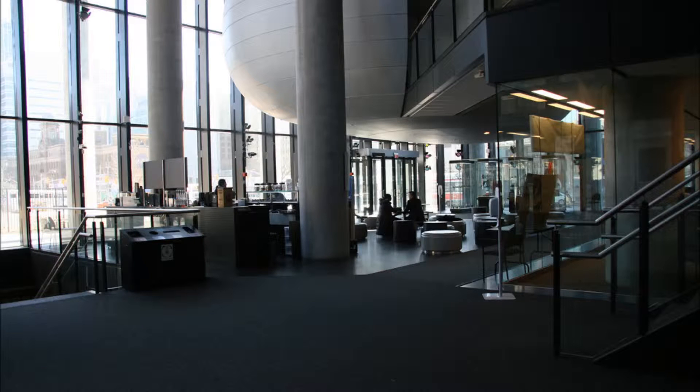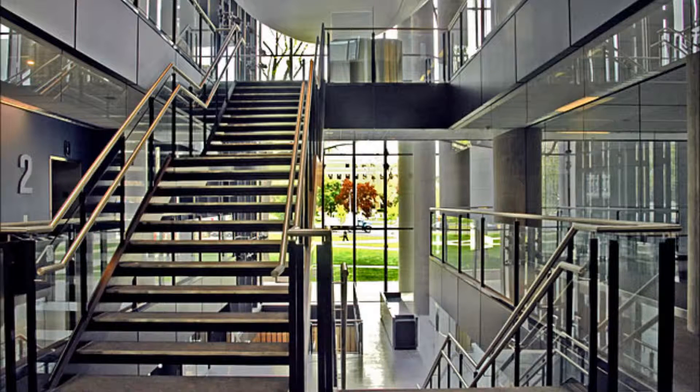The multifunctional building centralizes all teaching, research and administrative spaces within a single structure, bringing together departments that were previously spread throughout the university campus.